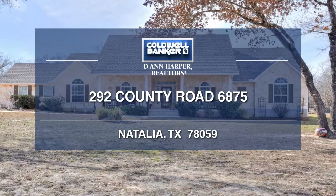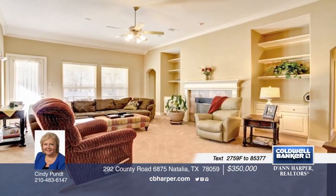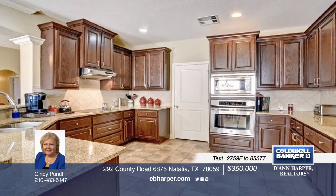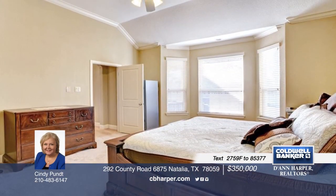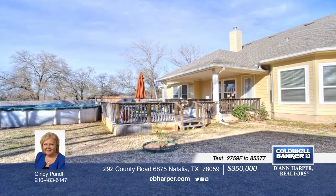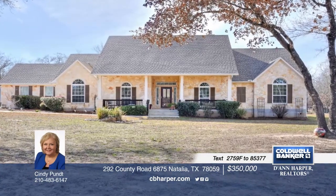This beautiful, immaculate home is move-in ready and has a lot to offer. The gated and fenced lot offers 1.5 acres with lots of mature trees. There's a large covered patio that overlooks the acreage and the wood shop has electric. A winding sidewalk leads up to this charming home with a front covered porch. Inside you will find a large living area with fireplace and built-in bookshelves and a gourmet kitchen with large pantry. This home won't last long. Make it yours with a call to Cindy.